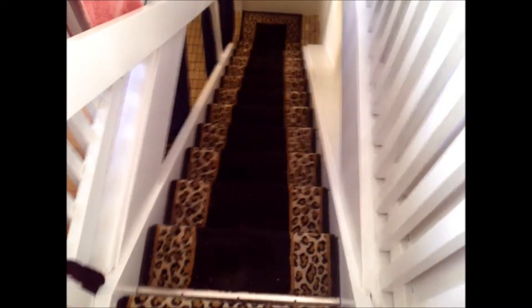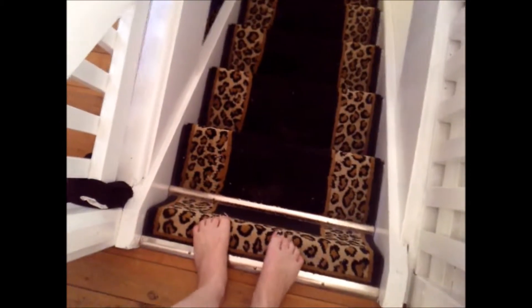This is the stairway to my house and as you can tell we covered the stairs in leopard print. I think we got these rugs from Spotlight or online — I think my parents bought these for me online. Let's just go downstairs; this is how I get down to my house.